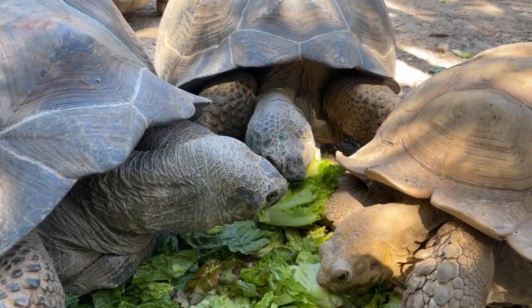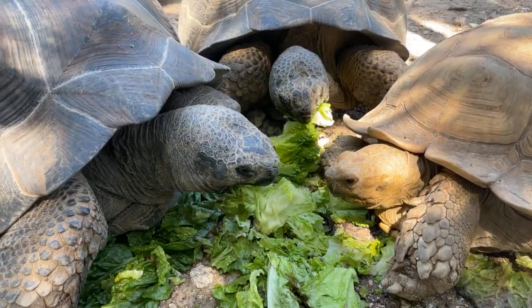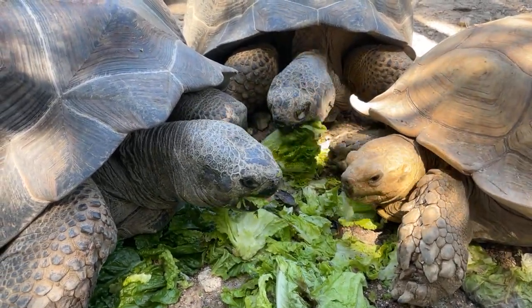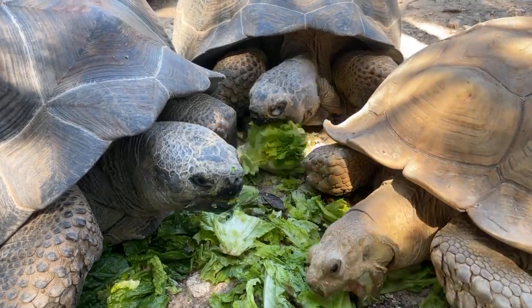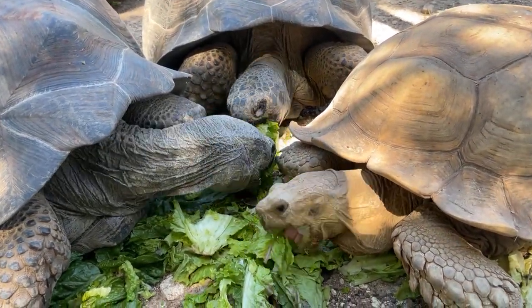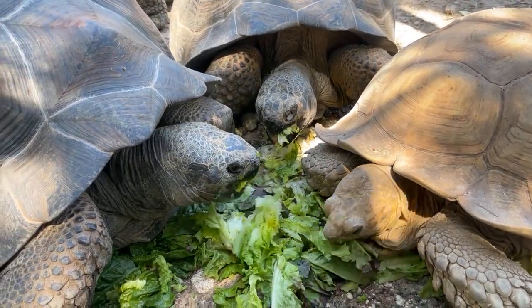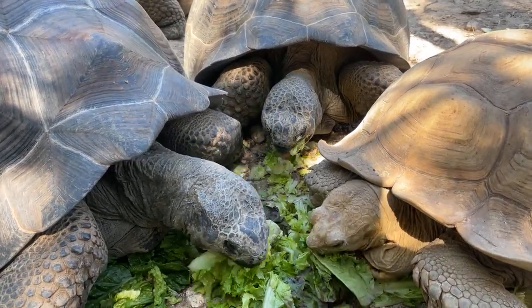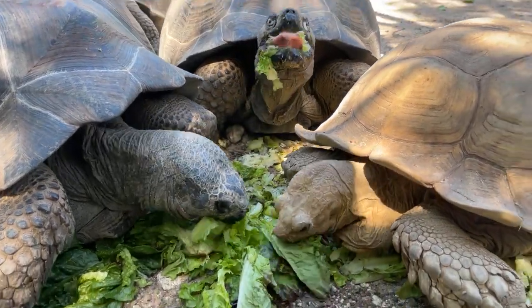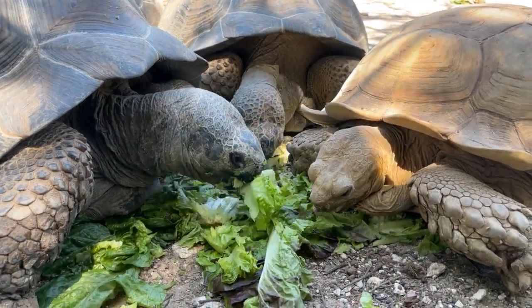Galapagos tortoises are the largest species of tortoise on the planet. There's something called an Aldabra tortoise that gets very similar in size but not quite as big. Galapagos tortoises are off the coast of South America while Aldabras are off the coast of Africa. They look super similar — same colors, just about the same shape and around the same size — but Galapagos tortoises are the winners in size.